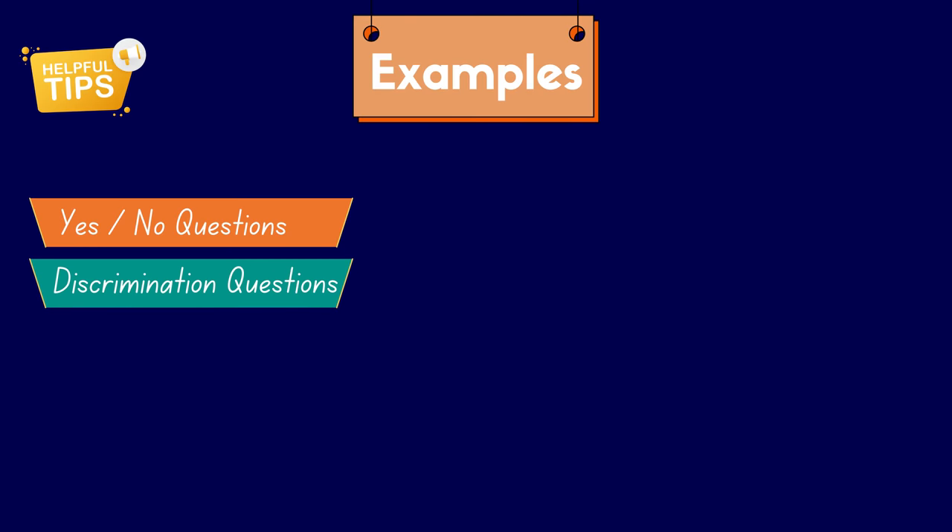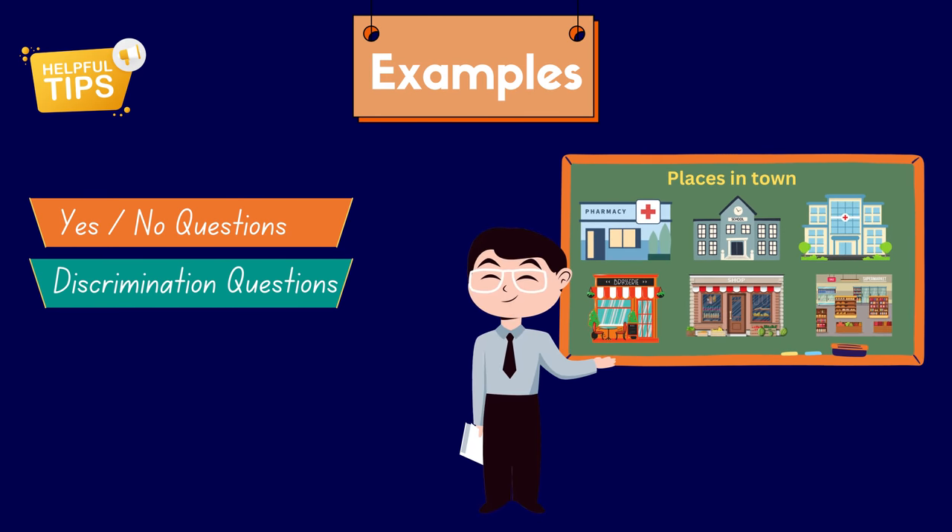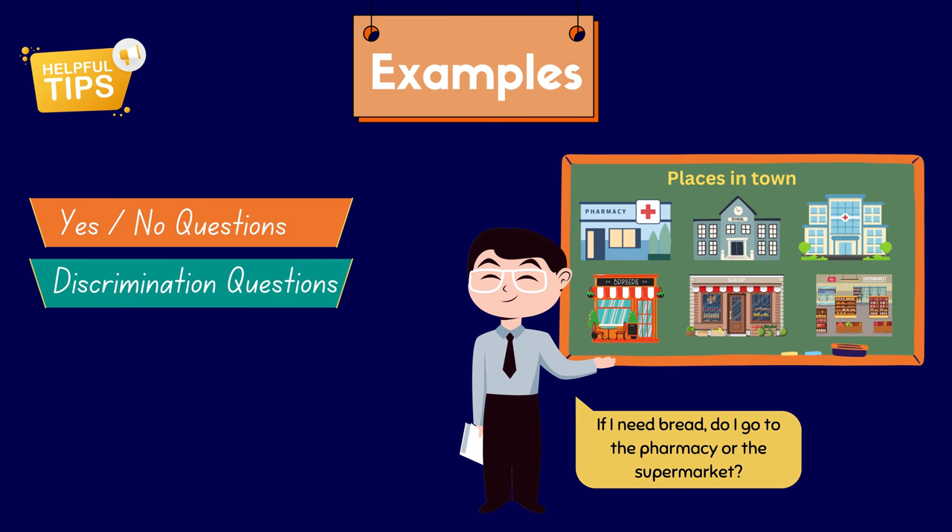Second, discrimination questions. Imagine you're teaching about different places in a town and you want to check if your students understand. You can ask questions to help them choose the right answer. For example, you could ask: if I need bread, do I go to the pharmacy or the supermarket? This type of question challenges the students to show they understand by picking the correct choice.